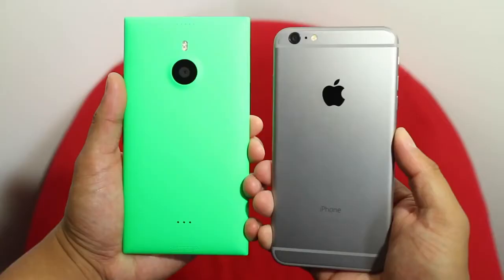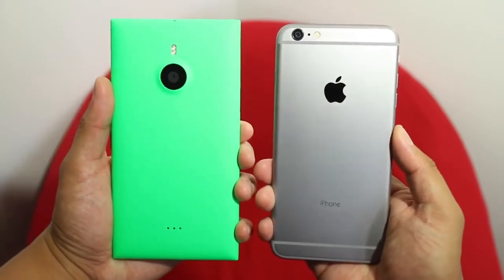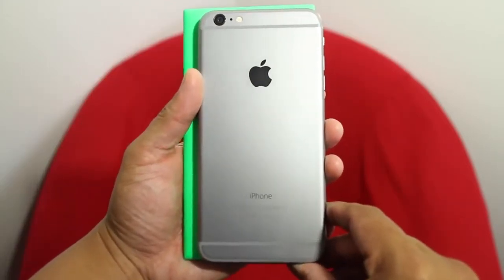The height and thickness of the two devices feel and look the same. It's the width of the devices that you certainly feel the difference. The iPhone 6 Plus feels narrower and overall easier to hold in the hand.